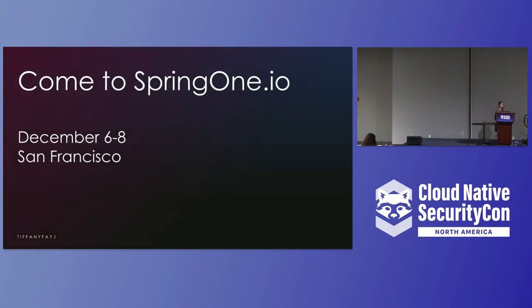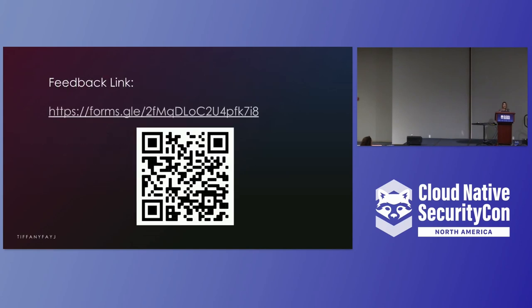I'm doing this talk again, hopefully with less technical difficulties, at SpringOne in December, and there will be other talks both on Kubernetes and Spring. If you could fill out the feedback form, that would be super helpful so I can work on improving this talk.